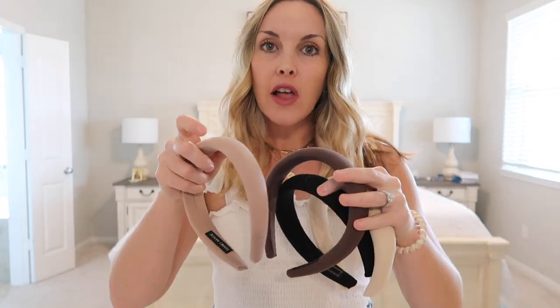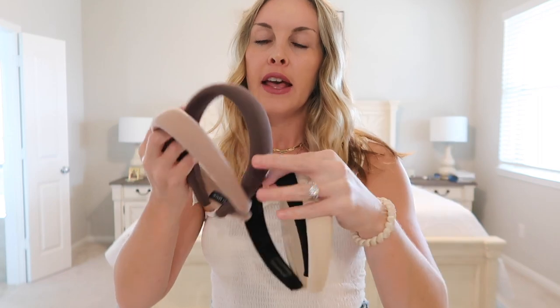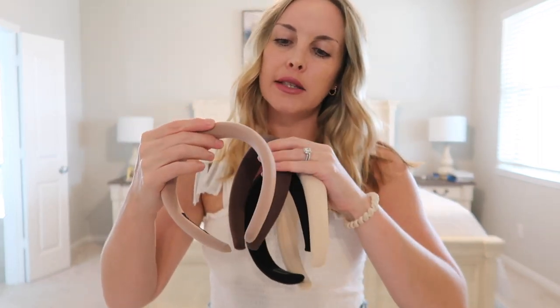Last but not least are these headbands. I love them especially for the color scheme — there's a cream color, a black one, a mocha chocolate color, and a light mauve-y color. You can wear them however you want. They're super cute and effortless — it kind of makes it look like you styled your hair. I really like wearing them with my hair parted in the middle and then just placing the headband — boom, you're put together, you've got a look.